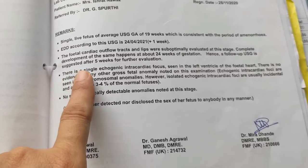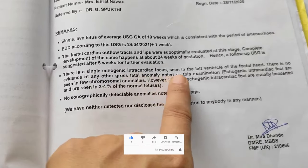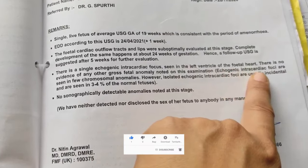Hey parents, when I was pregnant with my second baby and we went for an anomaly scan at 19 weeks, we found out there is a single echogenic intracardiac focus seen in the left ventricle of the fetal heart. I got really horrified.